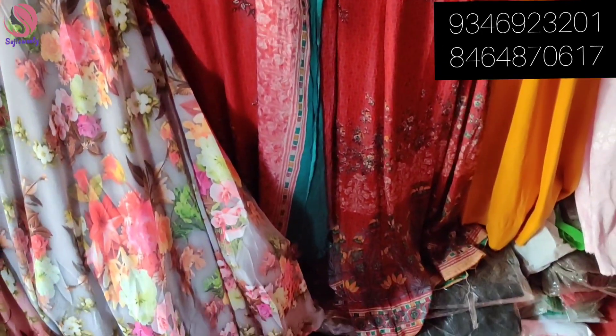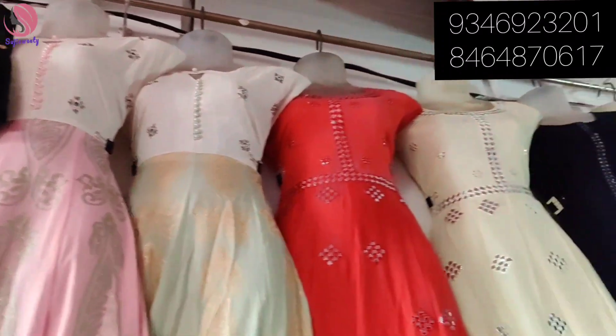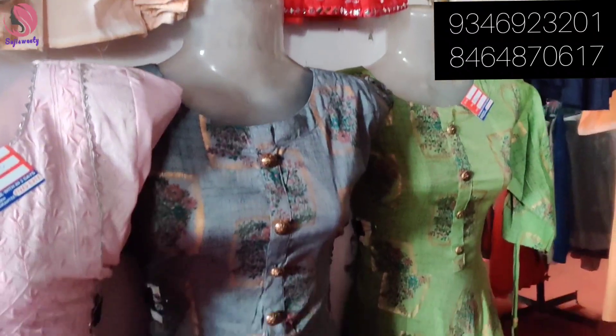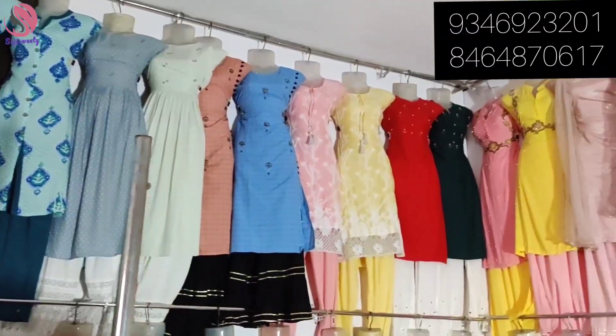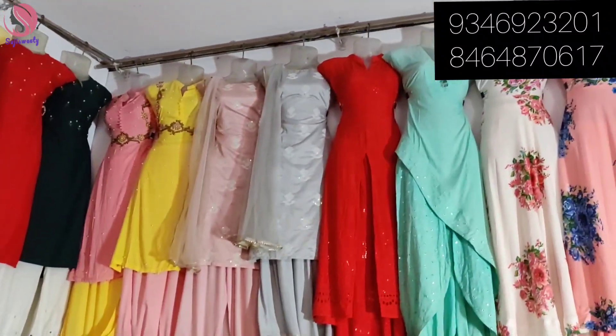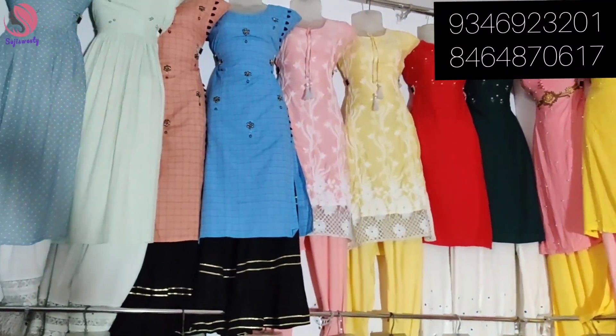You can purchase directly or use the online courier facility. Scroll down for the address and check the link in the description. You can also visit the website or use the video call facility if you don't want to order online. Palazzo sets are also available here at 500, 600, and 700 rupees.